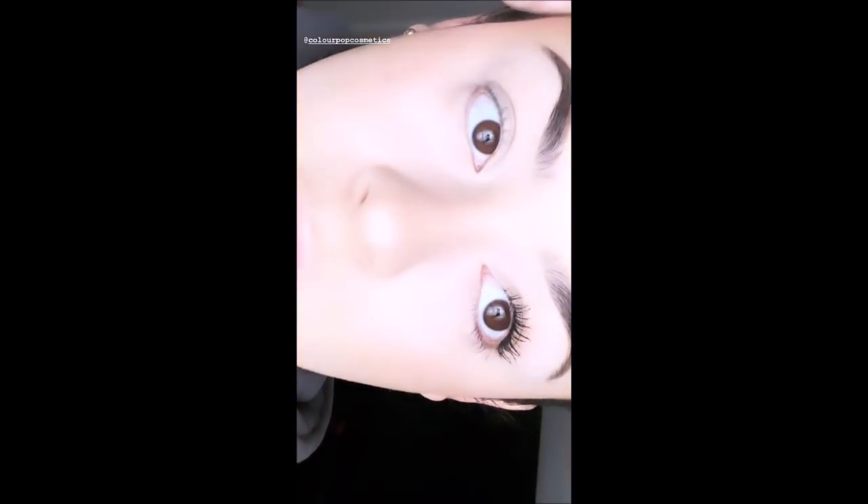Here is the wand for the mascara — look familiar? It looks like the Two Faced Better Than Sex mascara wand, but this formula is amazing. I have the nubbiest lashes ever. I took a couple videos of my lashes without mascara and I'll insert them here. One coat of the new ColourPop mascara, and then two coats — oh my goodness, I'm obsessed. Two coats on top, one coat on the bottom. Look at how full they are — this is full for me because my lashes are invisible.